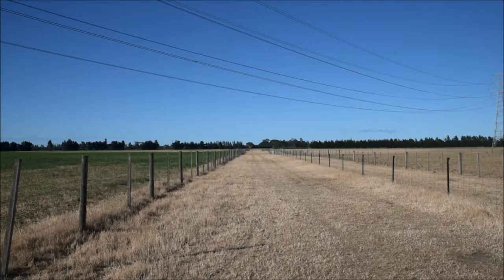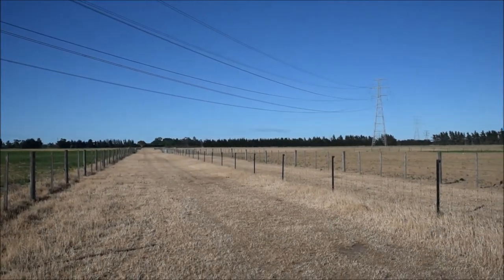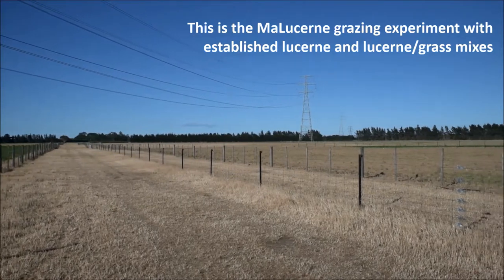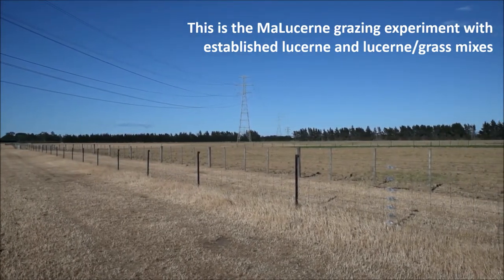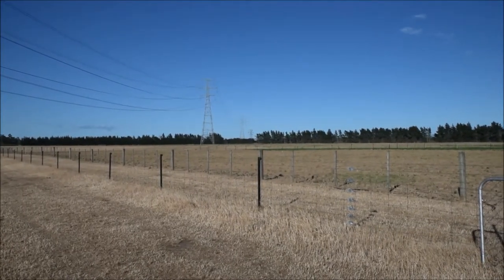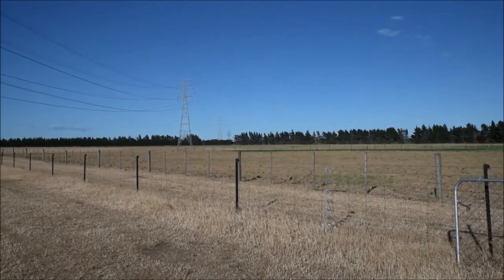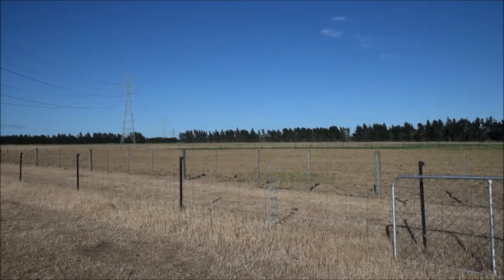If we just pan to the right we can see our grazing experiment has been de-stocked as well. There's a little bit of a green tinge in the background — that's some regrowth from the lucerne paddocks in our lucerne-grass versus straight lucerne experiment. But all of those have been de-stocked in the last week of November; there's essentially no feed left in those.